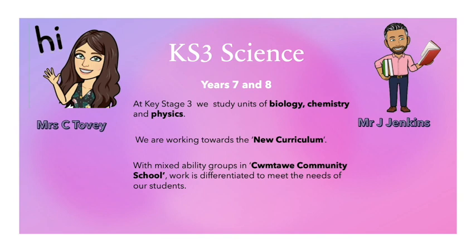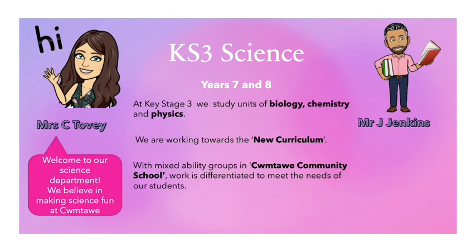At Key Stage 3, we study units of biology, chemistry and physics. We are working towards the new curriculum. With mixed ability groups in Coomtower Community School, work is differentiated to meet the needs of our students. Welcome to our science department. We believe in making science fun at Coomtower.